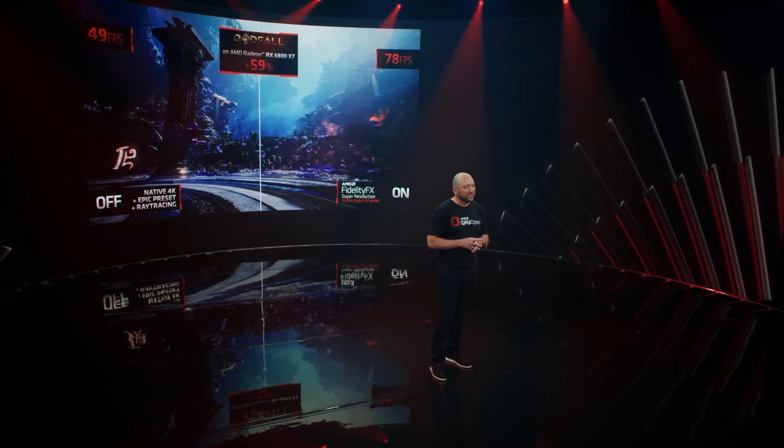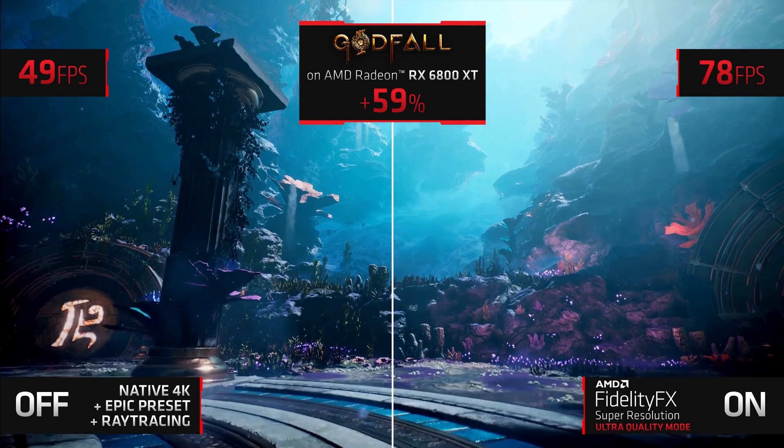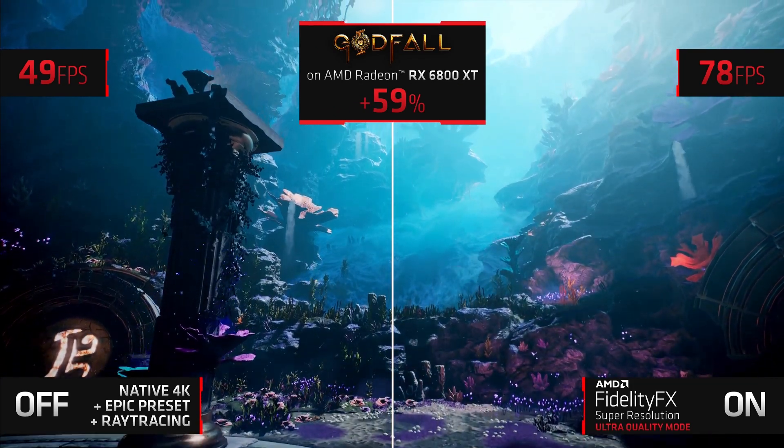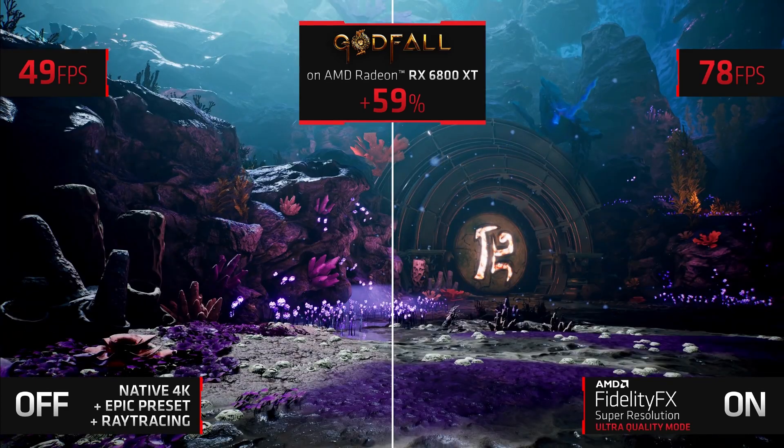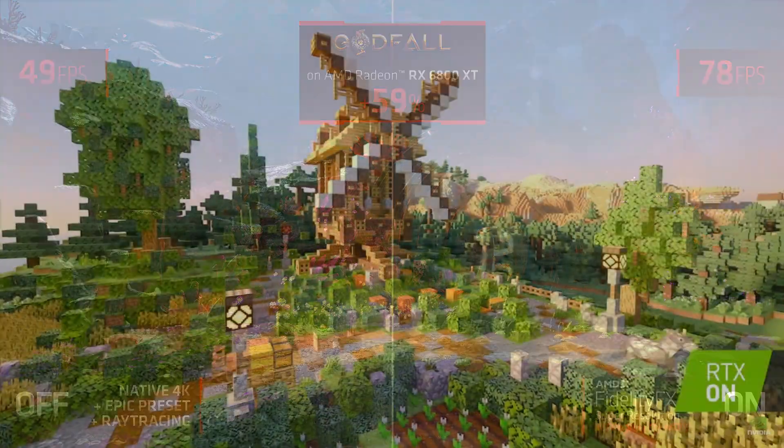AMD have finally announced it — their answer to NVIDIA's DLSS, or Deep Learning Super Sampling. This was a feature that PC gamers, especially Radeon users, have been highly anticipating and yearning for at least a couple of years at this point.